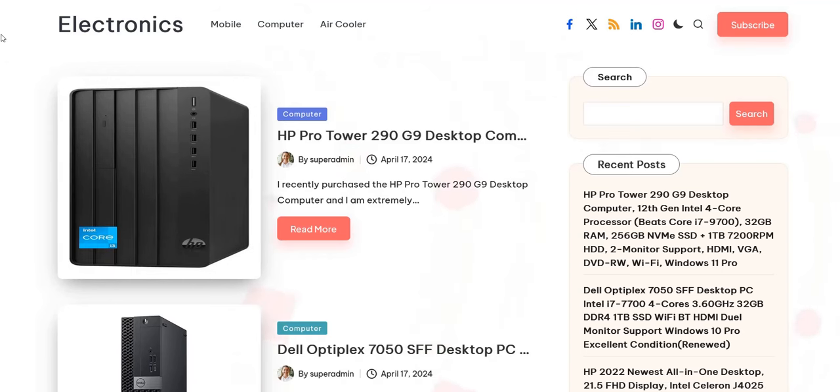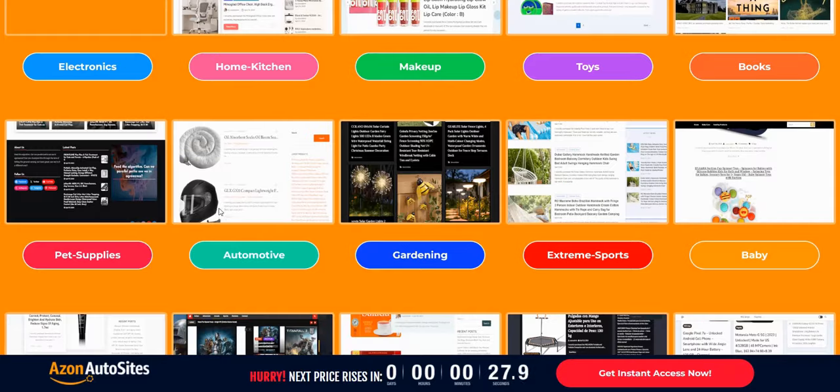A lot of newbies don't really understand how internet marketing or affiliate marketing works. There's much more to it than simply having a website, because no one's going to see it unless you're properly ranking it, promoting it, and have a proper game plan in place. This tool ticks the box of giving you a decent-looking website, but actually promoting it and getting traffic and sales is a whole different ballgame. You're going to want proper internet marketing strategy and keyword research to really make the most of this Amazon affiliate business model.